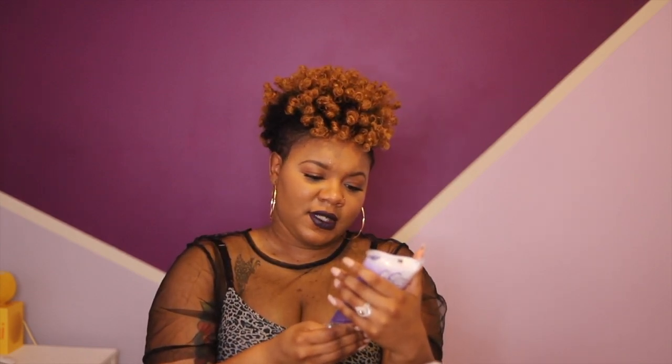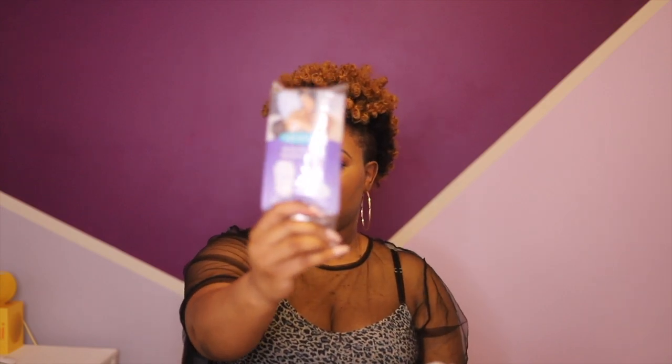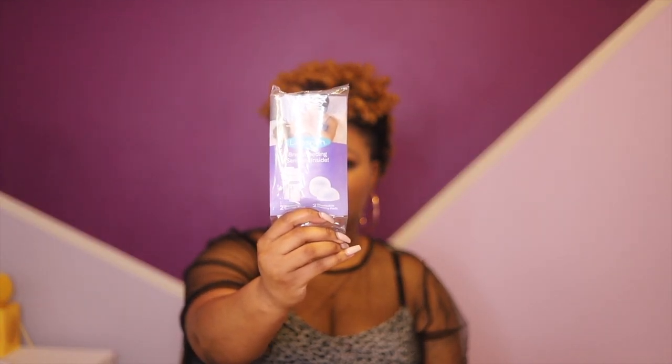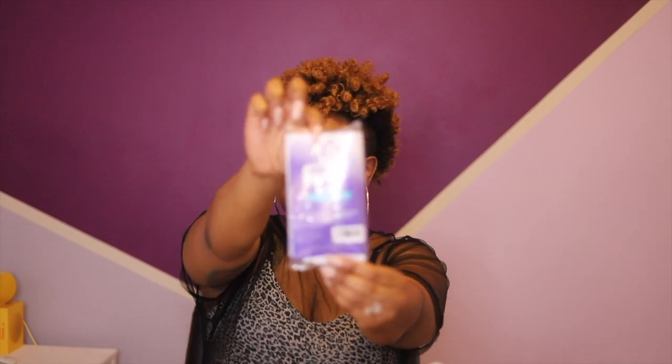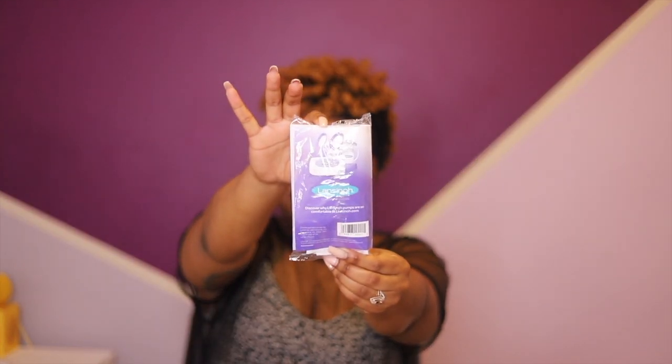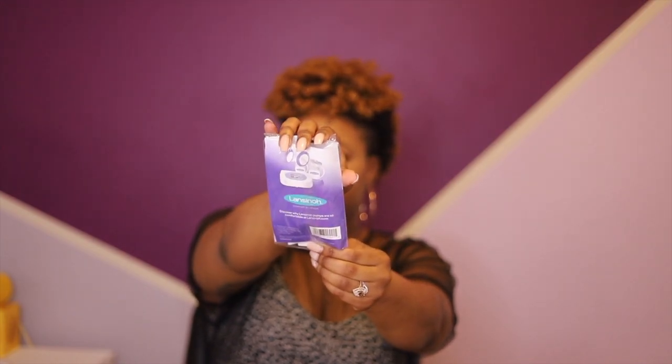Now we have some breastfeeding samples — two storage bags and two disposable nursing pads. This is what the back looks like. My light is kind of bright — there we go, you can see it better that way. I'm definitely going to use that because I plan to be a breastfeeding mama.